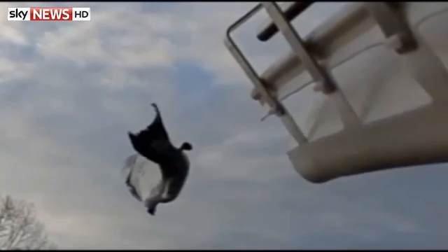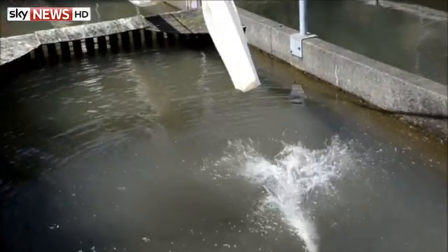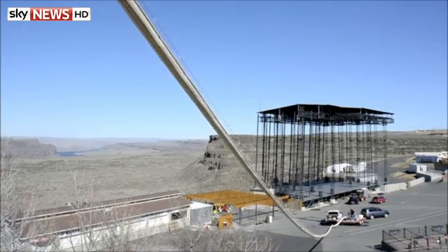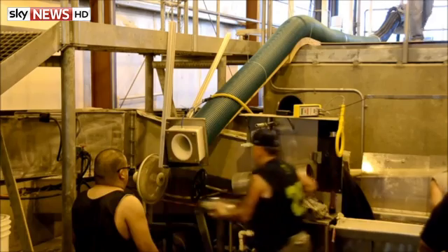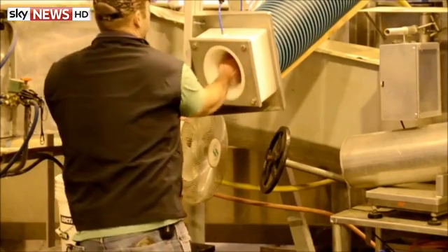Fired into the sky, these salmon are becoming flying fish. They're used to swimming hundreds of miles, but some obstacles are just too big to overcome, and hydroelectric dams have made swimming upstream to spawn a struggle.